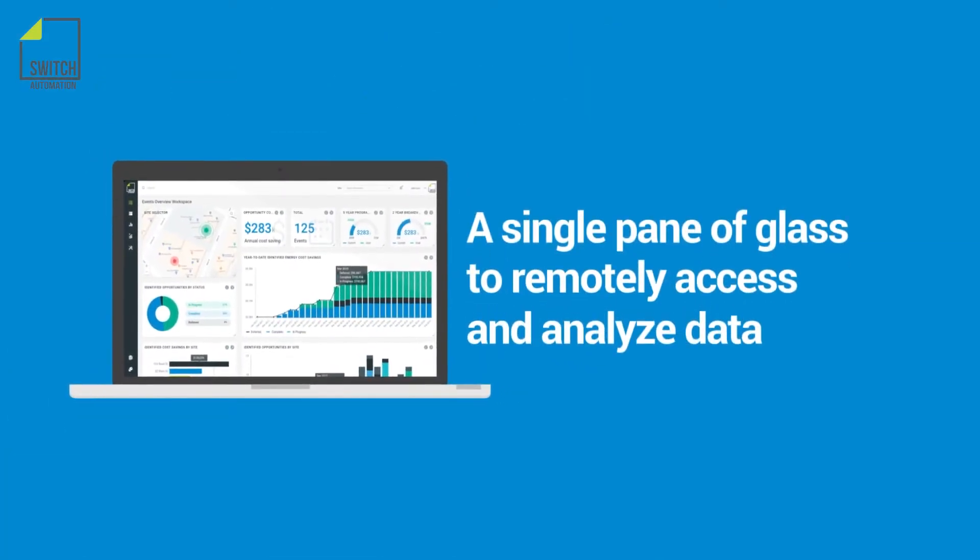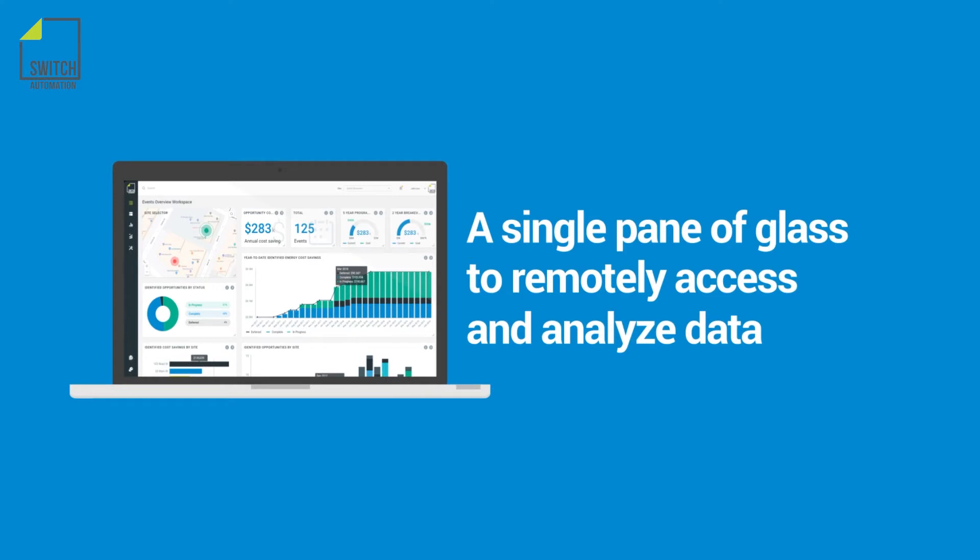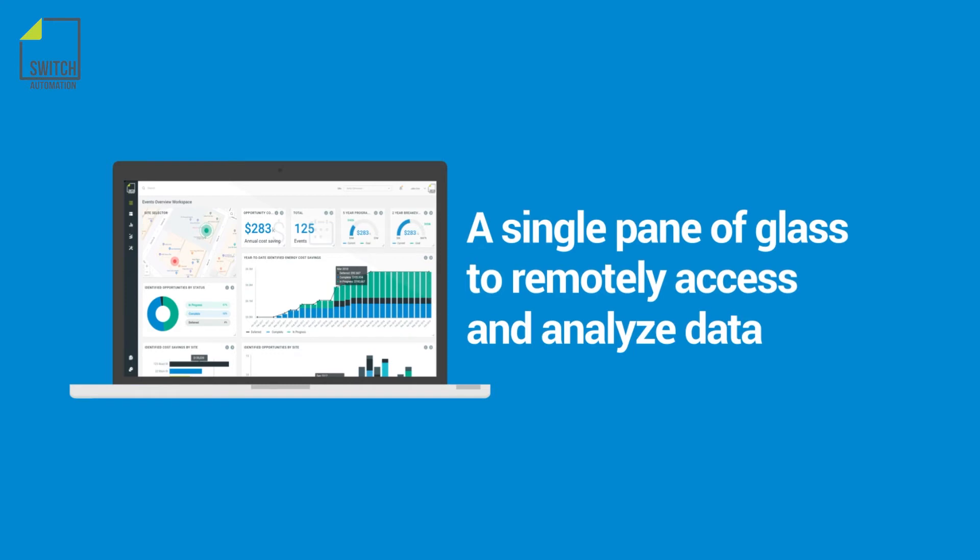The Switch Automation platform gives ESCOs a single pane of glass to remotely access and analyze data across a customer campus or an entire performance contracting business.